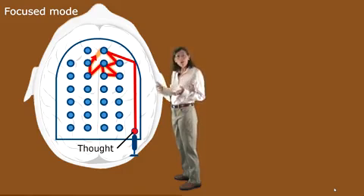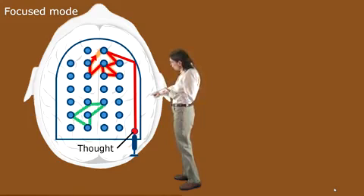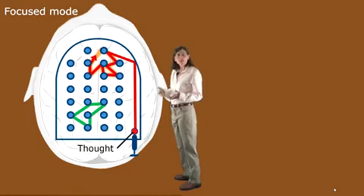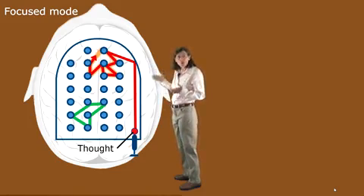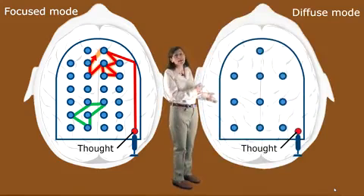But what if the problem you're working on needs new ideas or approaches — concepts you haven't thought of before? That's symbolized here by this neural pattern towards the bottom of the pinball machine area. But if you haven't thought that thought before, you don't even know how that pattern feels or where it is. So how are you going to develop that new thought in the first place? Not only do you not know where the pattern is or what the pattern looks like, but see all the rubber bumpers that are blocking your access, whatever direction you do decide to move in? To get to this new thought pattern, you need a different way of thinking — and that's represented here by the diffuse mode.